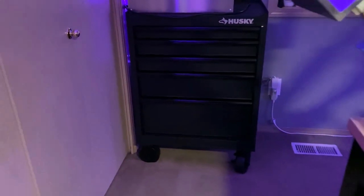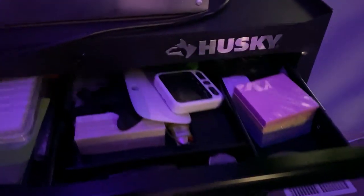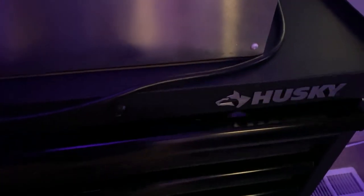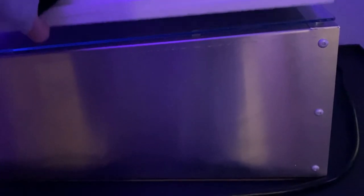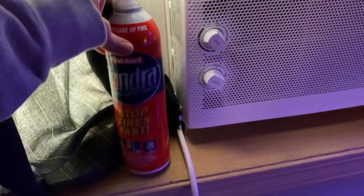I got this toolbox from Home Depot. It's a Husky. I'm really unorganized in these drawers — I really need to clean them up. This is where I burn my screens. I turn all the lights off.